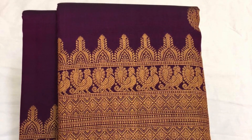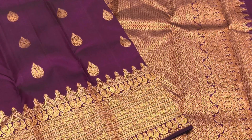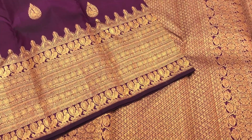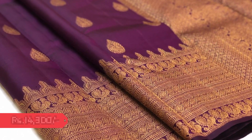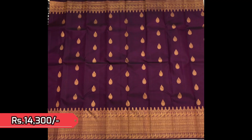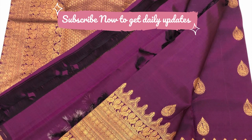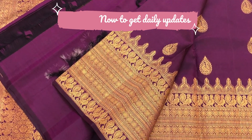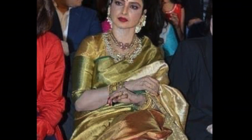Next is a deep purple with turning borders in golden jari and tilagam motifs in the body. Very unique border — take a closer look. This saree is priced 14,300. That's the body and pallu together.